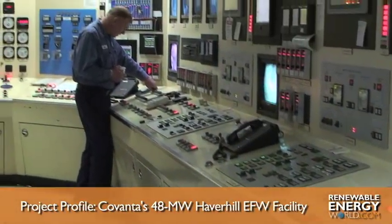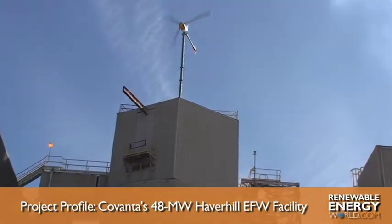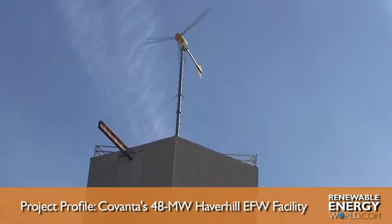The Haverhill plant also uses air-cooled condensers to minimize water usage. The facility also features a small wind turbine to provide localized energy.